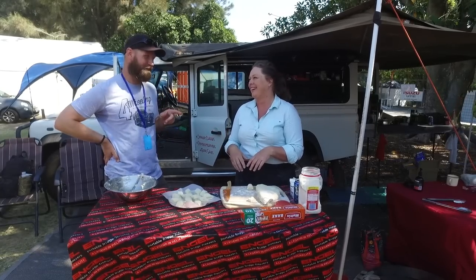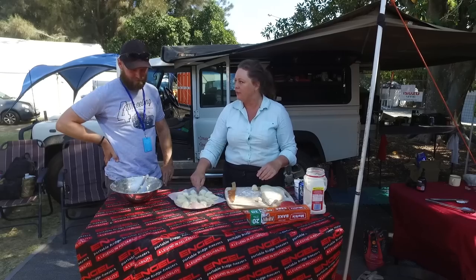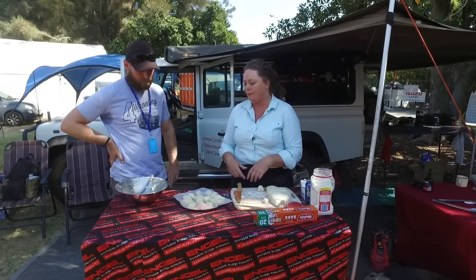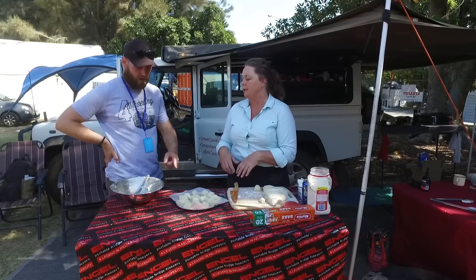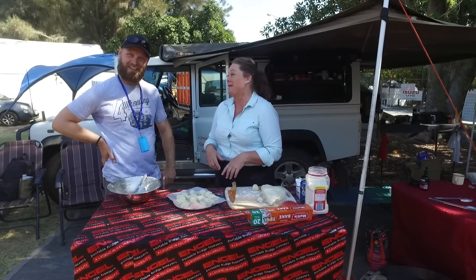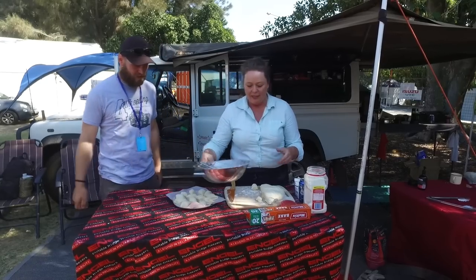Never use a trivet for a damper — I've done that once before and it sinks all the way through. That's why I use these little trays: they're light as anything, don't take up much room in your kit. And you could use that as a pizza tray too — that's exactly what it's meant for. I reckon we'll come back when these are done.